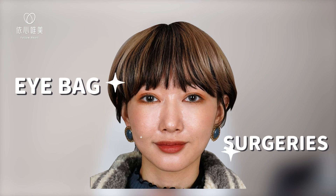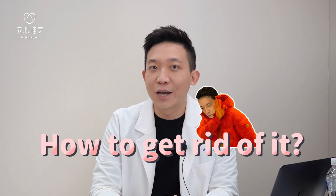Hi, I'm Dr. Lin. I'm a board-certified plastic surgeon. We get a lot of requests from friends abroad to talk about eye bag surgeries. Today we're going to talk about the cause of the under-eye bag and how to get rid of it.